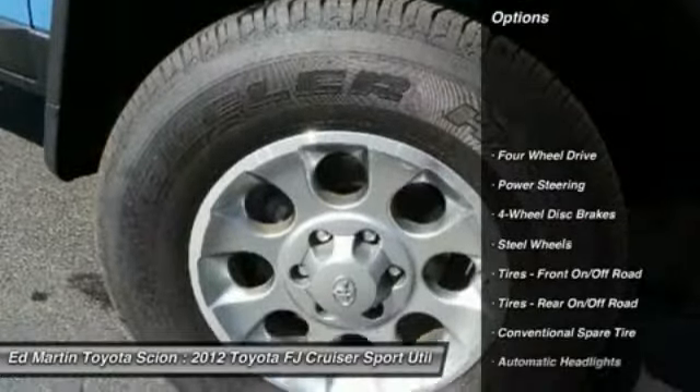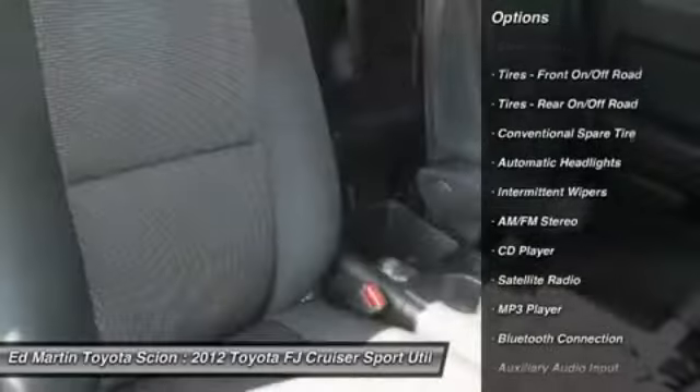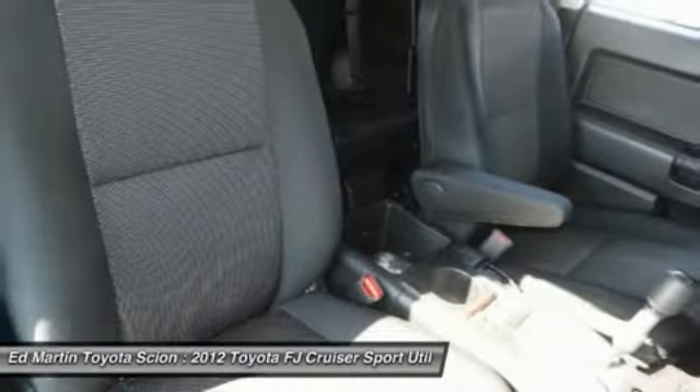Stability control. Traction control. Anti-lock braking system. Steering wheel audio controls. Bluetooth. Power steering. Adjustable steering wheel.